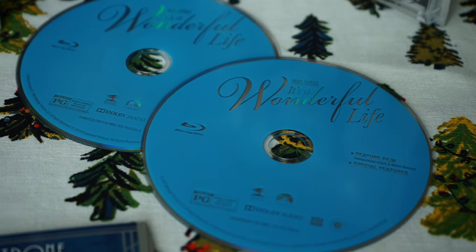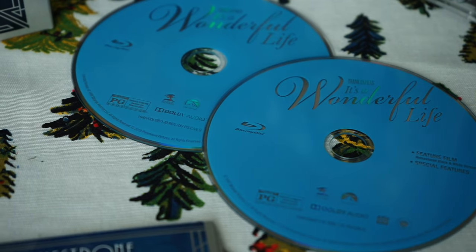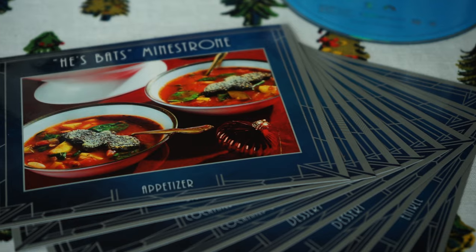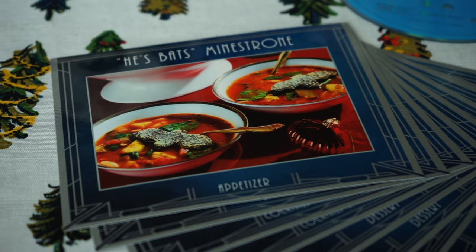Additionally, the set includes over 45 minutes of previously released bonus content exploring the meticulous process of preserving and revitalizing this iconic masterpiece. A look at the movie's extraordinary sound, music, cinematography, and visual effects, and vintage footage from the film's wrap-up party.